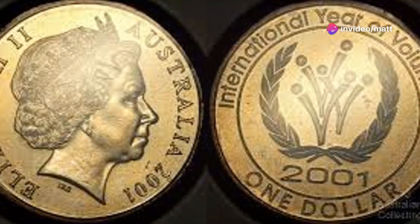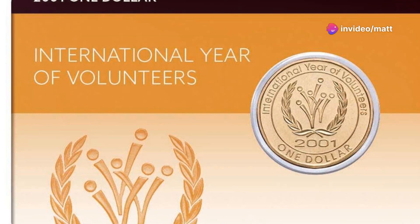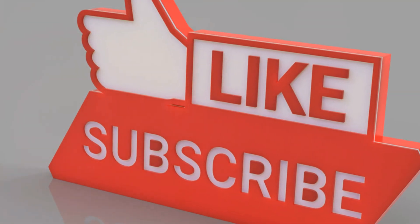Welcome to our numismatic spotlight. Today we're featuring the 2001 Australian $1 coin issued to celebrate the International Year of Volunteers. If you enjoy the video, please remember to like and subscribe. Thanks.